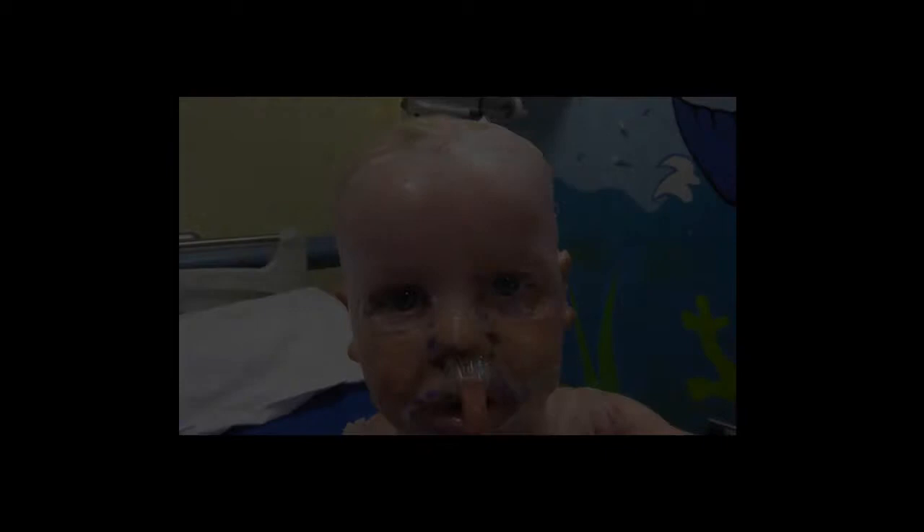Around 5,000 children in England and Wales are treated in hospital with serious burns each year. If a child gets an infection and it is left untreated, it can take longer for the wound to heal, which means more time in hospital and possible lifelong scarring. In severe cases, a burn infection can lead to sepsis, which can kill.